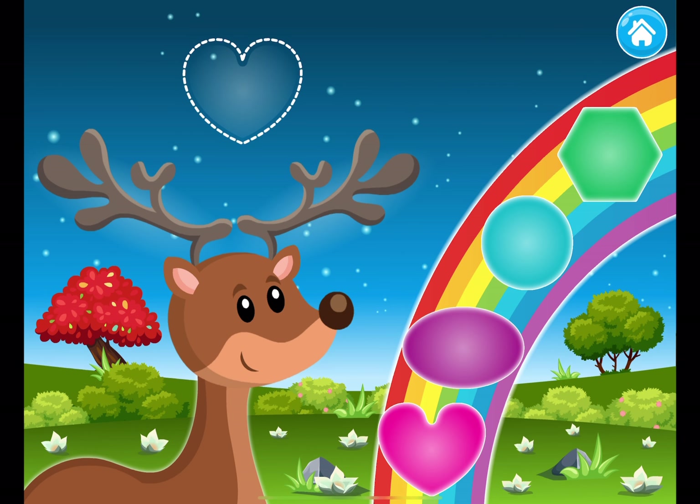What a beautiful rainbow. See? It's full of magical ornaments. Can you gather new ornaments for the deer? Give the deer the ornaments they want.